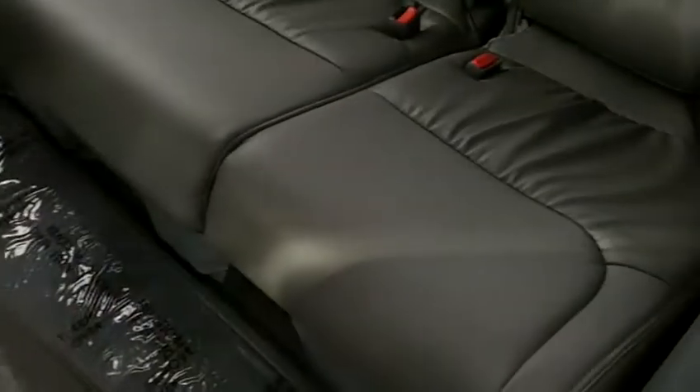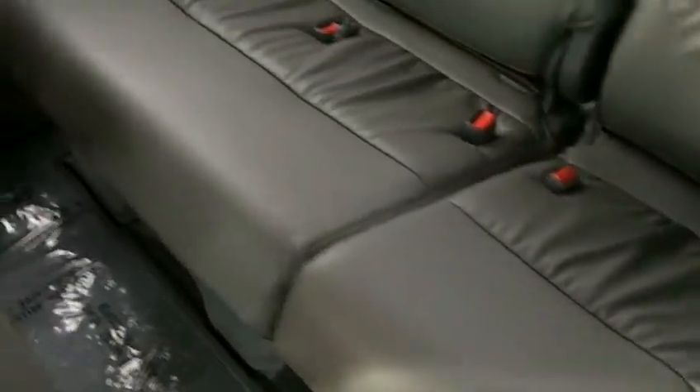Here you can see the middle row leather seats — absolutely beautiful. And the third row is also, of course, perfect. They are, once again, brand new, so beautiful condition. The headliner is in great, clean condition.